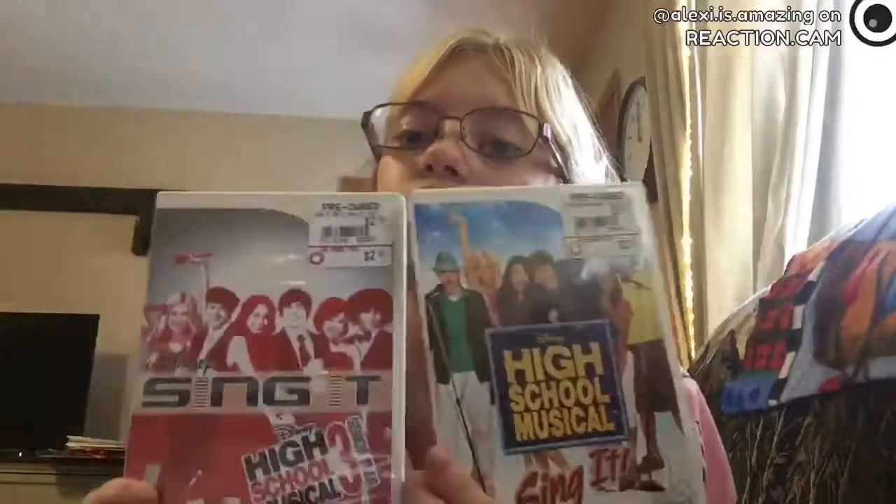And then I got two Wii games. This one is High School Musical 3 Sing It, and this one is High School Musical 2 Sing It. They're singing games — really cool. And that's all I got in that.